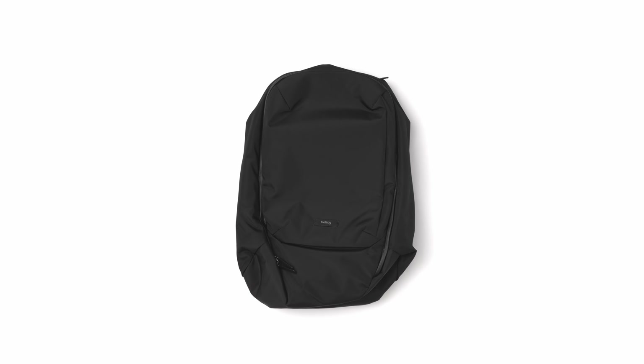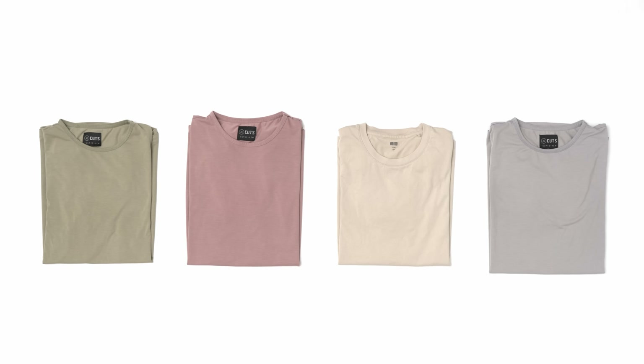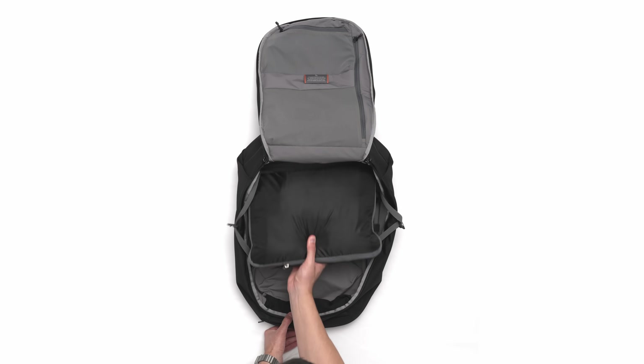Everything starts with the bag, which is Bellroy's 38-litre Transit Backpack Plus. This bag has a clamshell opening into one deep section, which is where I pack my typical capsule wardrobe. I usually wear t-shirts from either Cuts or Uniqlo, packing a selection based on how many days I'm away, one or two pairs of gym shorts for exercise or lounging, a second pair of trousers or chino shorts, and a wool sweater and a button-down for an extra layer. Almost all of this fits inside one of these super lightweight packing cubes, which compress down to save space.